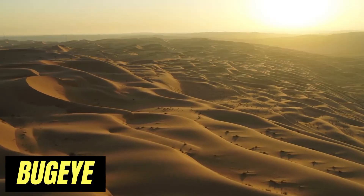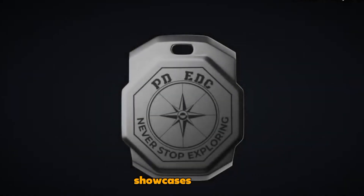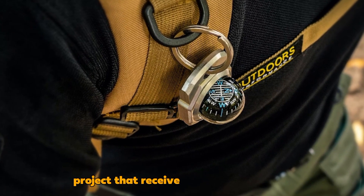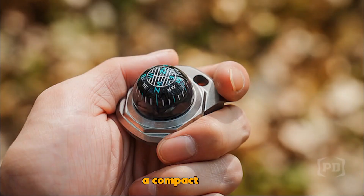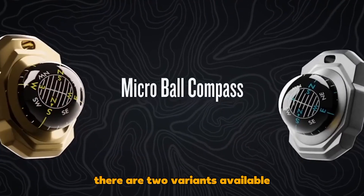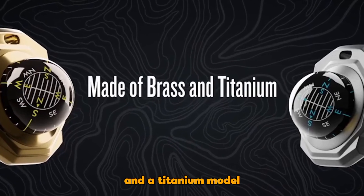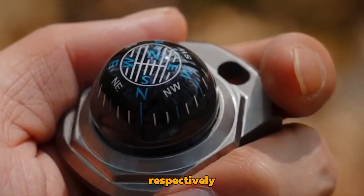Hailing from the land of expeditions and grand campaigns, the Buckeye Compass showcases British commitment to quality. An Indiegogo project that received remarkable support, it boasts glow-in-the-dark dials, a compact and protective case, and resilience against water and sand. There are two variants available: a brass one weighing 112 grams and a titanium model at 65 grams, priced at $37 and $45 respectively.